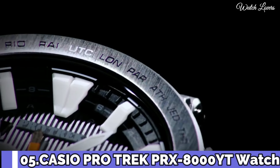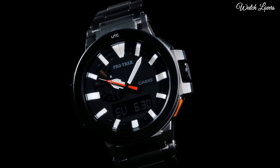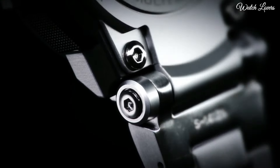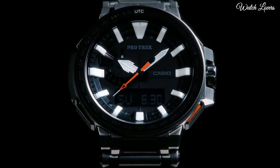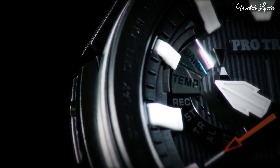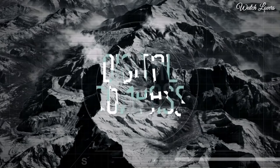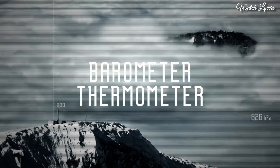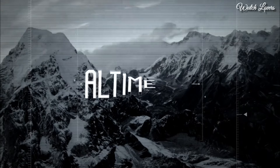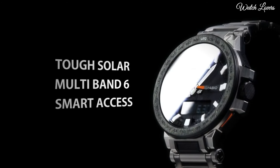Number 5. Casio ProTrek PRX-8000YT Watch. It has Japanese solar quartz movement. Case dimensions are 52.5mm in diameter and 14.4mm in thickness. Display type: analog digital. This timepiece has sapphire anti-reflection coating glass, titanium hard coating band, band color black, and 100m water resistance. Features: screw down crown, radio controlled, world time, compass, barometer, altimeter, thermometer, chronograph, countdown timer, alarm, power reserve indicator, perpetual calendar, cold resistance, backlight, date, day, month, glowing hands, glowing markers.